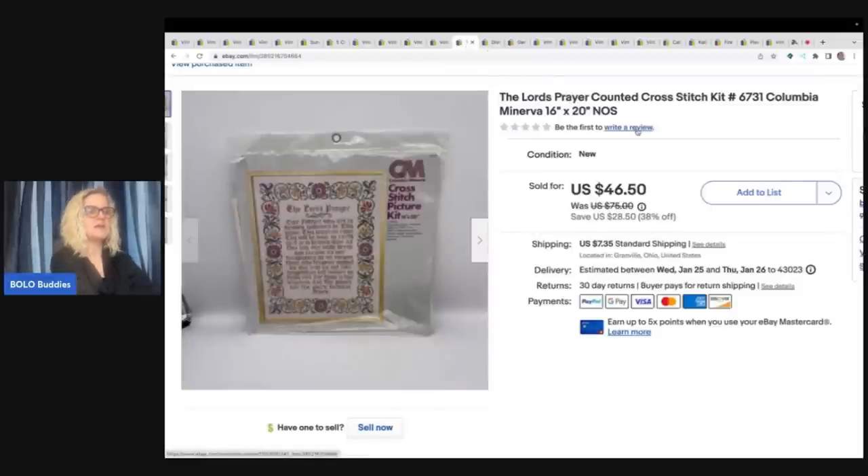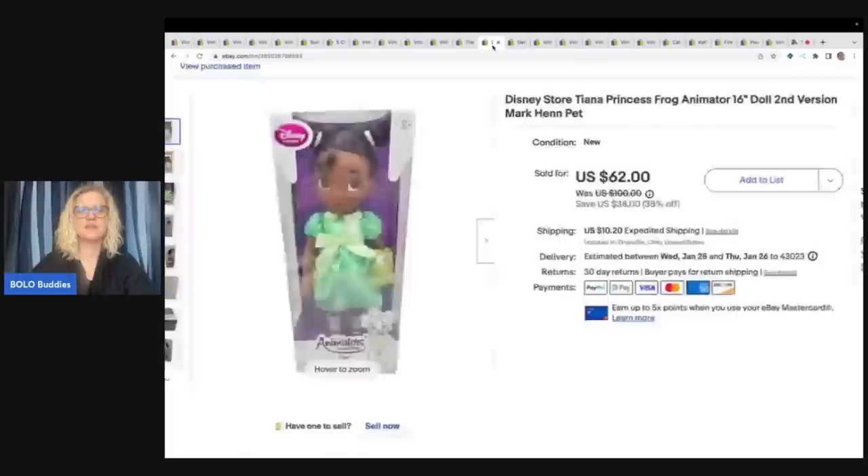This one also came from an estate. Cost of goods was probably a dollar or less, and I sold it for $46.50 — it's the Lord's Prayer Counted Cross Stitch by Columbia, new old stock. This is a Disney Store Tiana Princess. There's a garage sale I hit up every summer that always has Disney Store items. I usually pay between $5 and $10 a piece, but they're brand new. I paid $8 for this and sold it for $55 plus shipping.